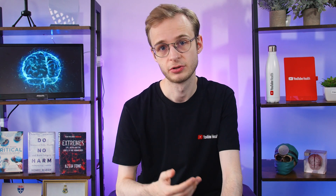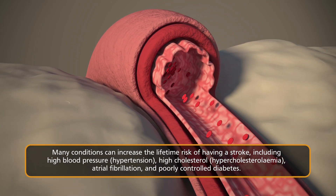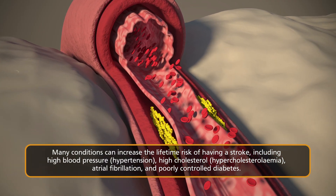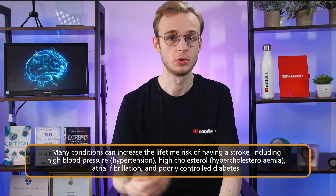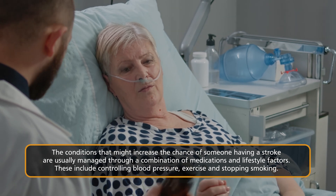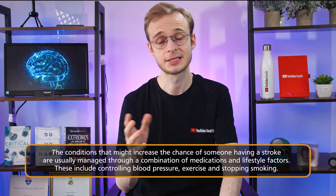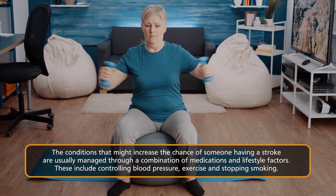Certain conditions can increase your chance of having a stroke: high blood pressure (hypertension), high cholesterol (hypercholesterolemia), diabetes, and atrial fibrillation — a problem where the heart doesn't beat regularly — can all make you more likely to have a stroke. These conditions are managed on a patient-by-patient basis, but generally involve a combination of medical treatments such as anti-hypertensive drugs, statins to bring down cholesterol, as well as lifestyle factors including regular exercise, healthy eating, and very importantly stopping smoking.